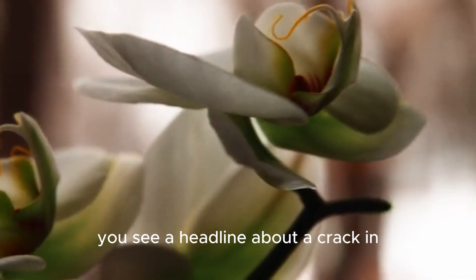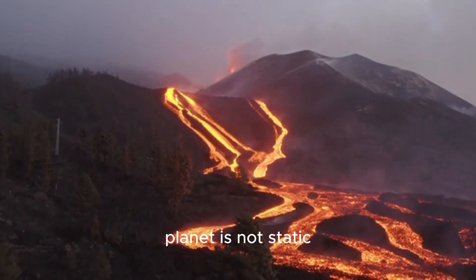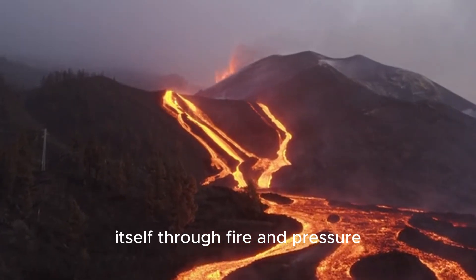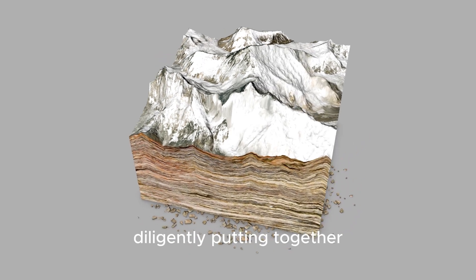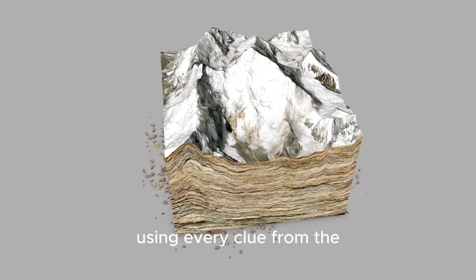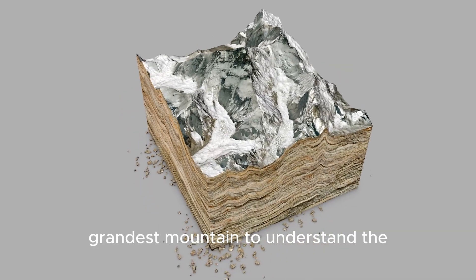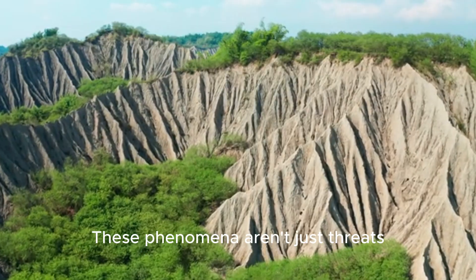So the next time you see a headline about a crack in Yellowstone, take a breath and remember the science. That crack is a reminder that our planet is not static — it is a living, breathing entity, constantly reshaping itself through fire and pressure. It's a piece of a puzzle that scientists are diligently putting together, using every clue from the tiniest tremor to the grandest mountain.